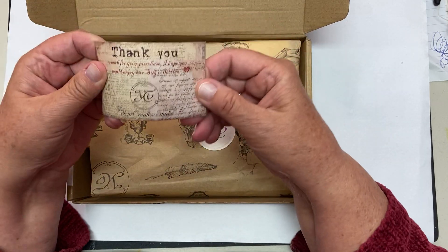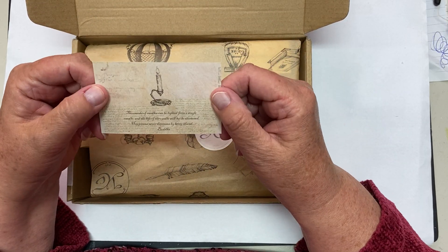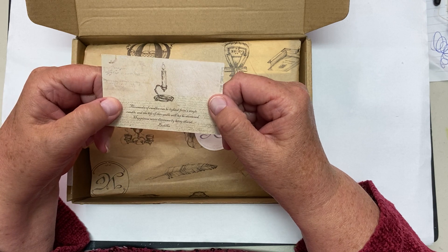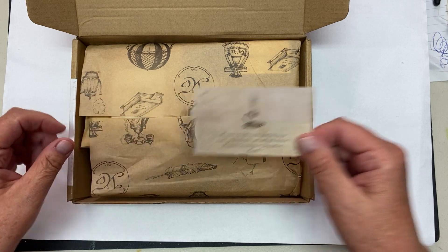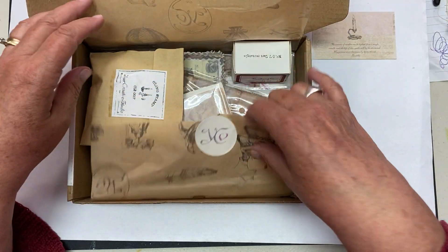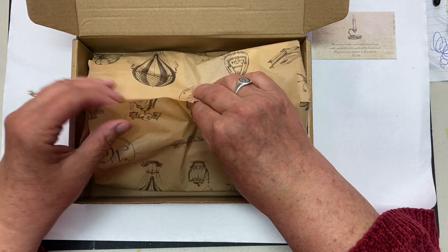She always puts a little thank you card in here. This one has a lovely little verse from Buddha and it's got a little candle on it. So I think there's going to be candle things in here. And she always has some lovely tissue.